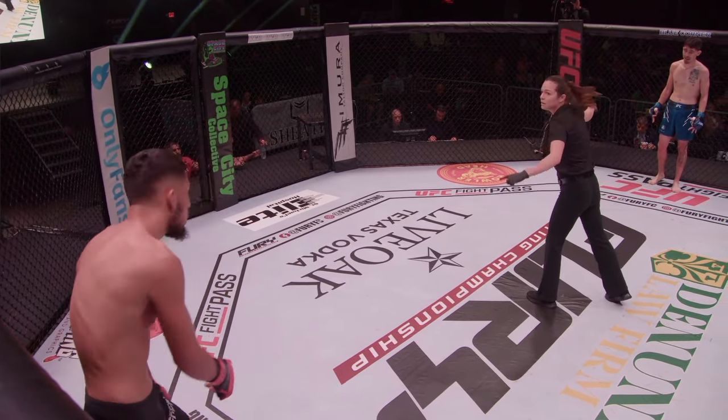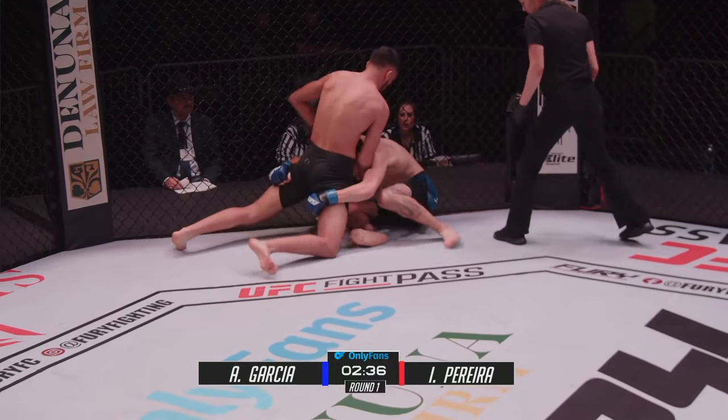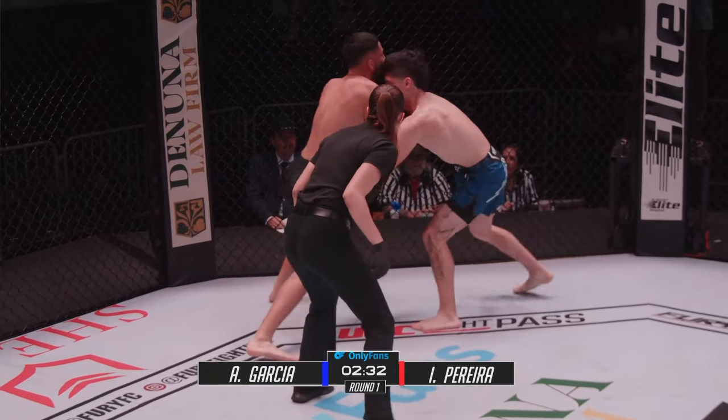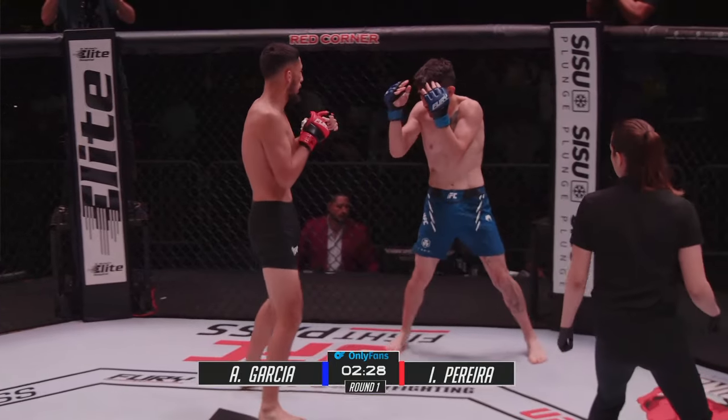These featherweights are getting started. Isaiah is really using his range and length to his advantage. It's a pretty significant size difference here. A little bit slower of a start than we've seen these last few fights. Surprisingly for Garcia — huge head kick, a little kick there from Isaias. Garcia's in just survival wrestling mode right now. That explains the patience there from Isaias.